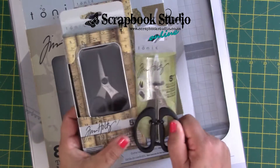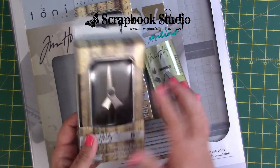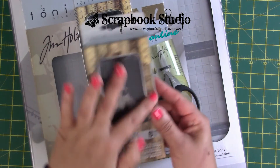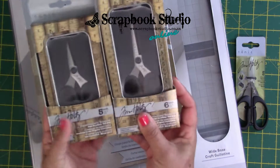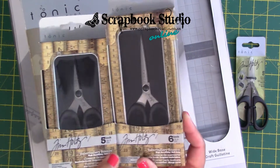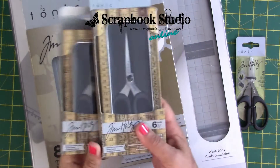To counter that, you've got the haberdashery scissors. These do not have serrated edges and they come in a beautiful metal tin. You get them in the five inch and in the six inch length. So if you prefer scissors with a longer handle, then the six inch is for you.